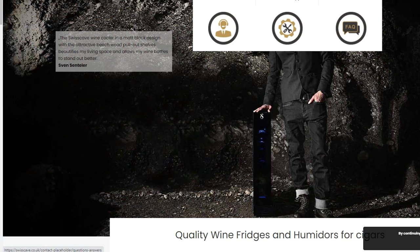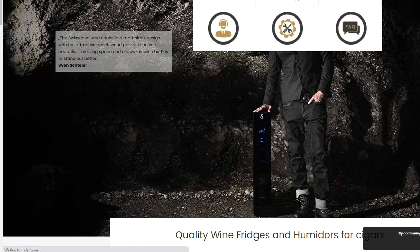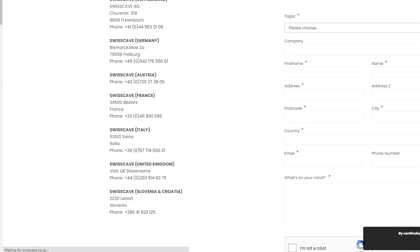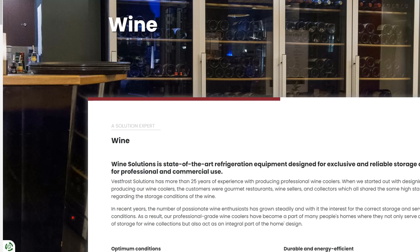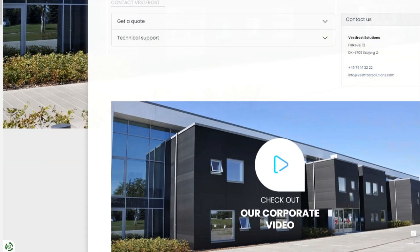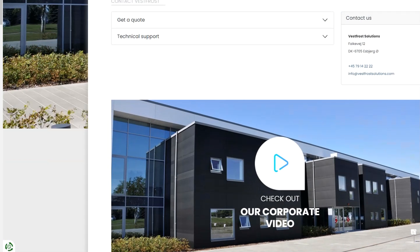Another one to look at is Swiss Cave — go to their contact page, you'll see they have a UK phone number, contact them, and ask to set up a trade agreement. Then Vestfrost is another one — same process: use their contact form, contact them, and find out how to set up a trade agreement.